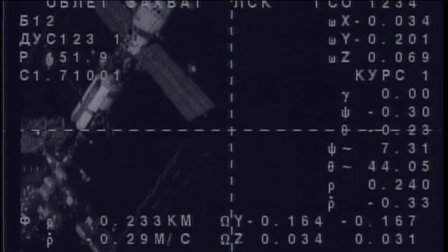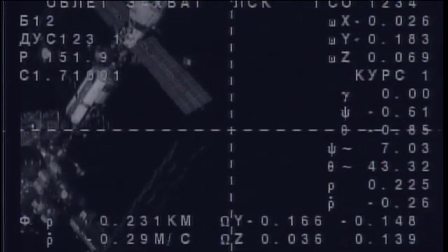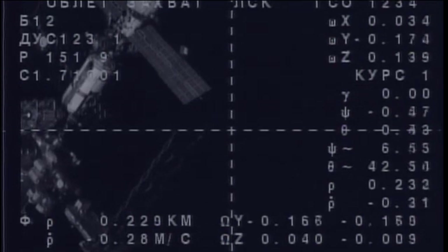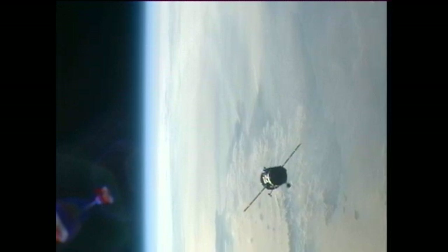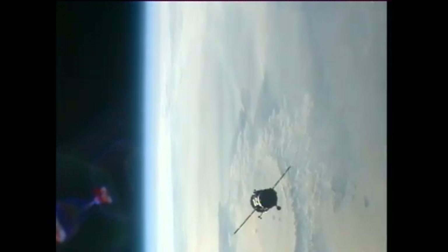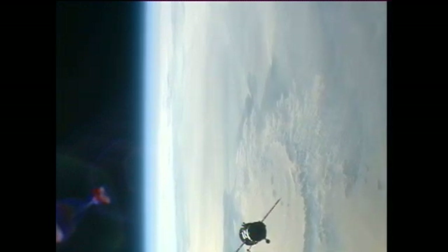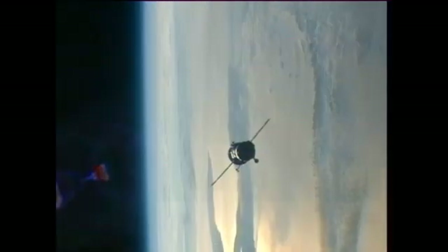Yuri Malenchenko has begun his fly-around to precisely align the forward docking probe on the Soyuz with a docking port on the RASVIET module. RASVIET was the docking module delivered to the nadir, or Earth-facing port, of the Zarya module of the International Space Station on the STS-132 mission of Atlantis.